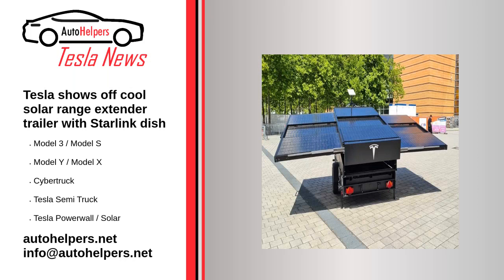Tesla shows off a cool solar range extender trailer with a Starlink dish. July 5, 2022.